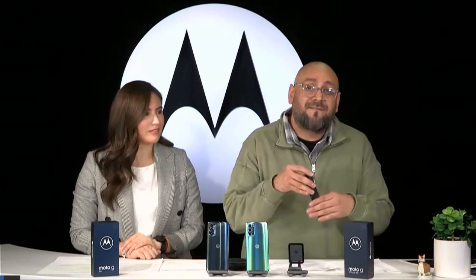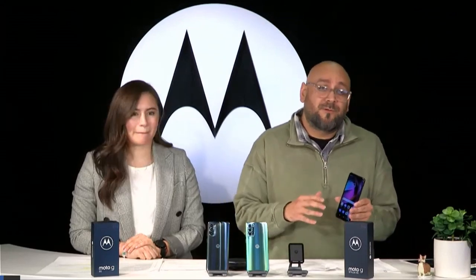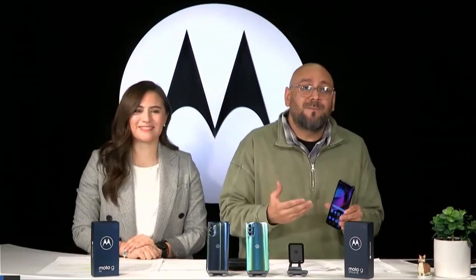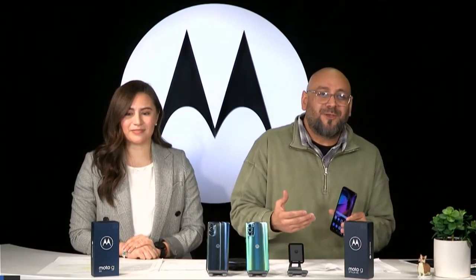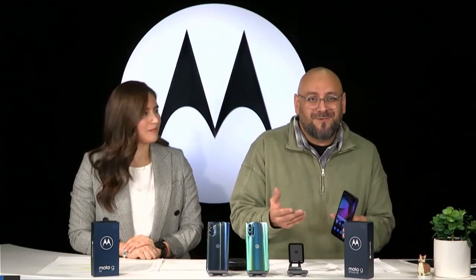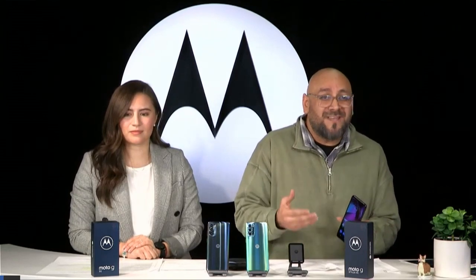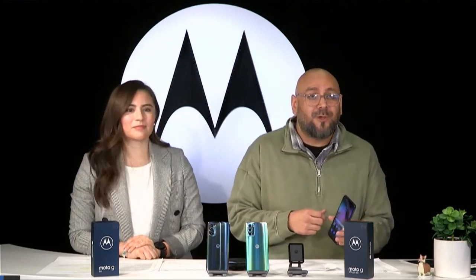Let's start with the Moto G 5G and talk about some of the upgraded experiences on this device. First, I want to talk about this beautiful display — it's a 6.5-inch HD Plus display with a 90 Hz refresh rate. What the refresh rate does is load images much faster. So if you're scrolling through social media, loading videos, or shopping on your phone, it's really going to change that experience for you.